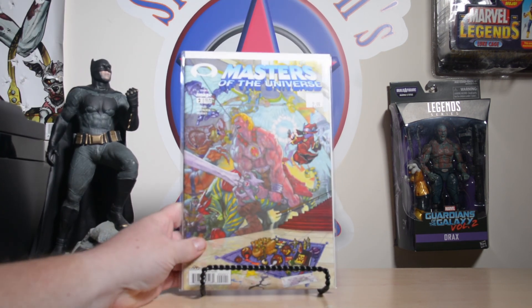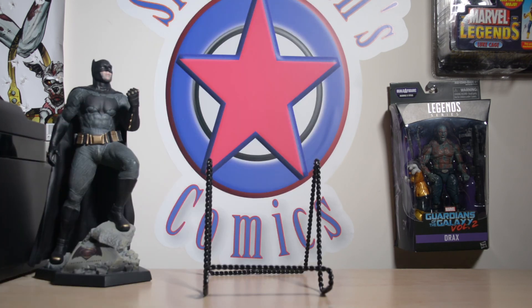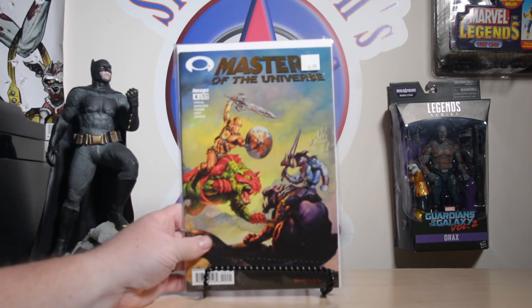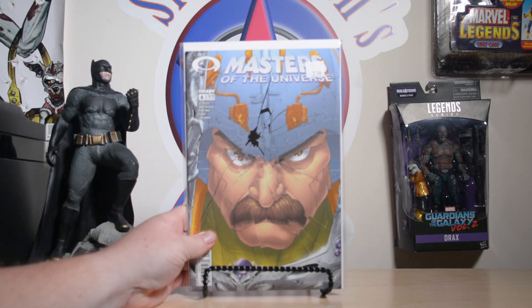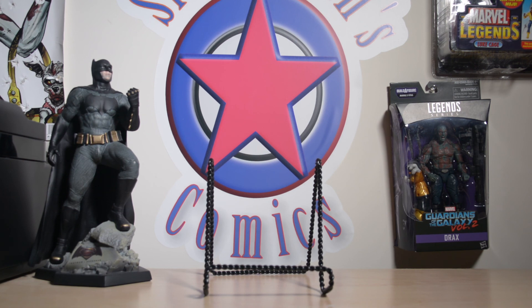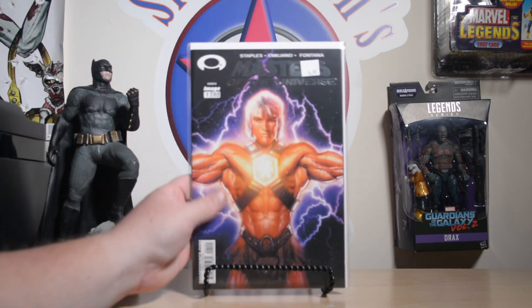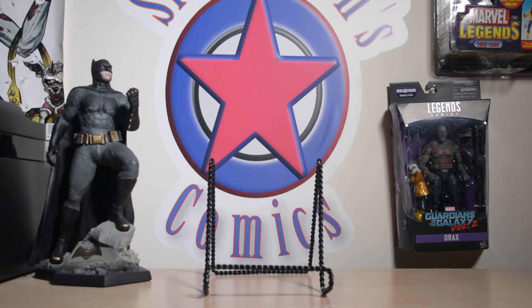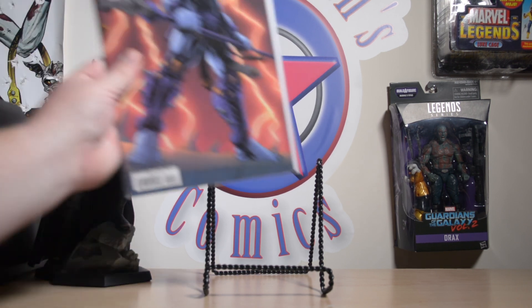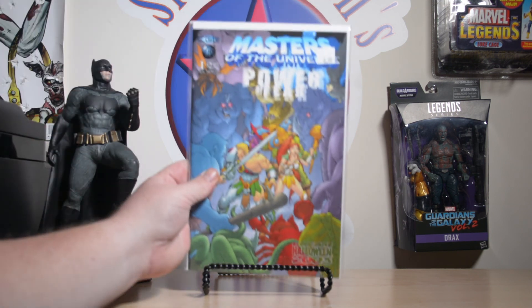From Third Eye I picked up: Masters of the Universe image run numbers one, two, three, five, and six — the number six has a great Man-At-Arms cover and the number five has a great Skeletor cover. I also got an MVC Creations Masters of the Universe number one — awesome cover — and a second copy of that as well.